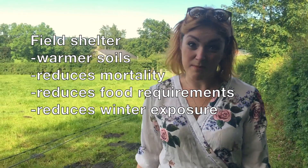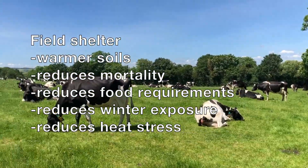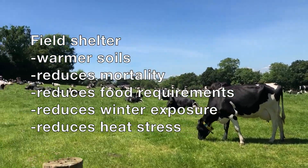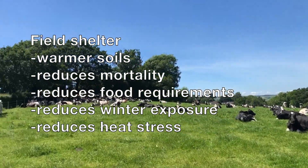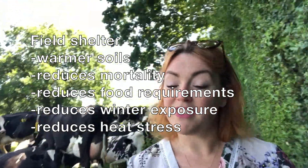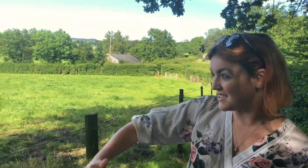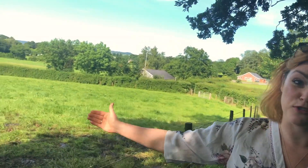In the winter, you get fewer lambs with hypothermia if you've got good shelter. And in the summer, you reduce the heat stress on dairy herds, which can have an impact on their milk yield. So without shelter, you actually get less milk. The shelter that hedges provide isn't just at the base of the hedge — it actually extends up to 16 times the height of the hedge into the field. So if you've got a hedge that's one metre high, you get 16 metres of shelter into your field.